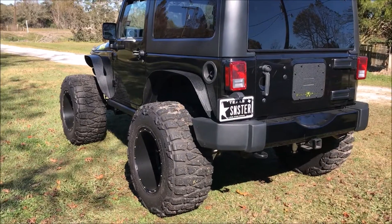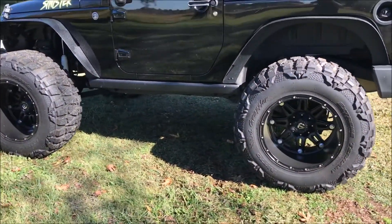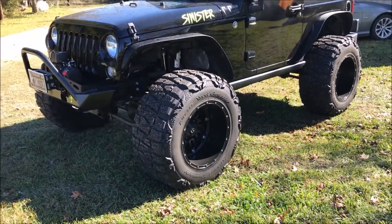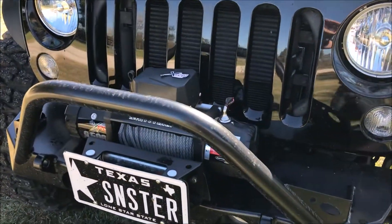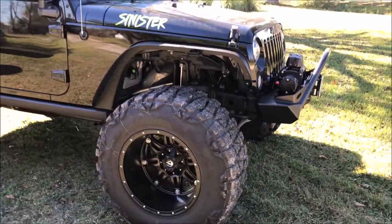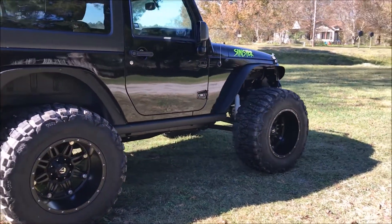It's my 2015 JK with a four-inch lift. Tires are 38x15.50s Nitto mud grapplers. Rims are Fuel Hostage, those are 20 by 14s. Poison Spider front bumper with the brawler light, Smith Built winch, and it's got the nine-speaker Alpine system in it, which I really like.